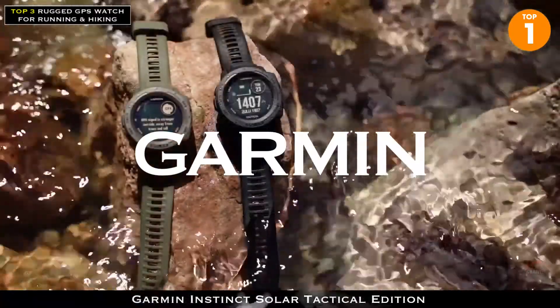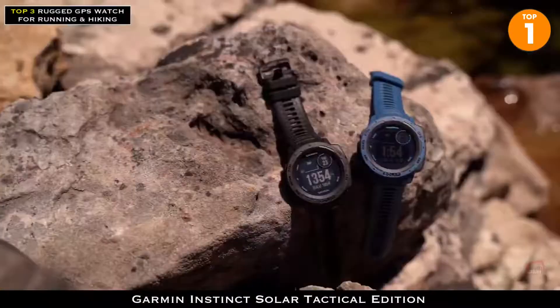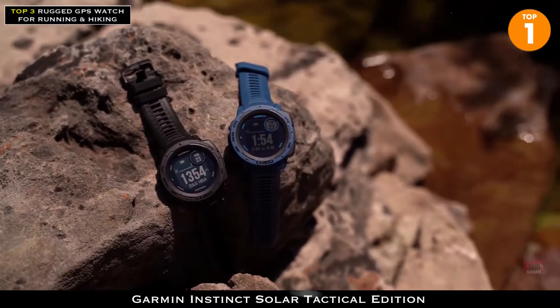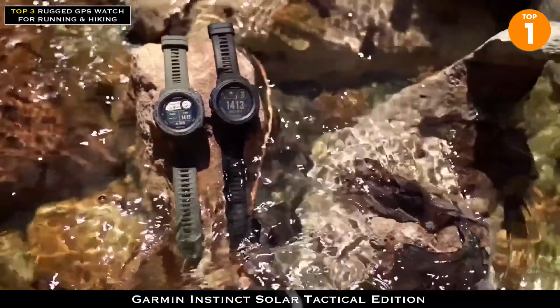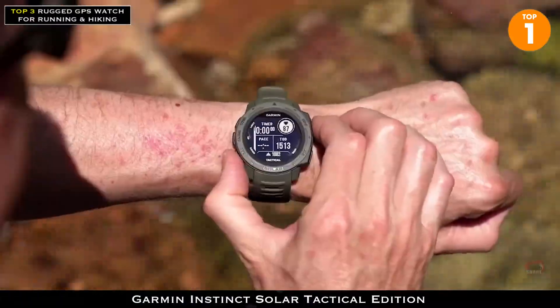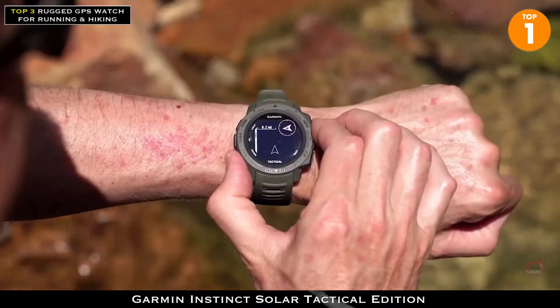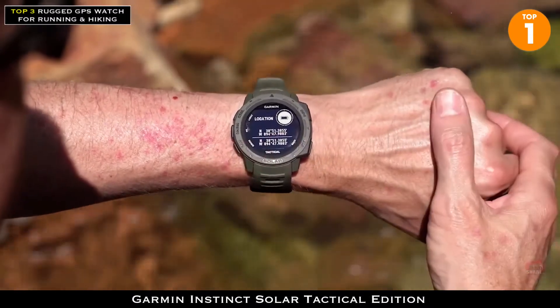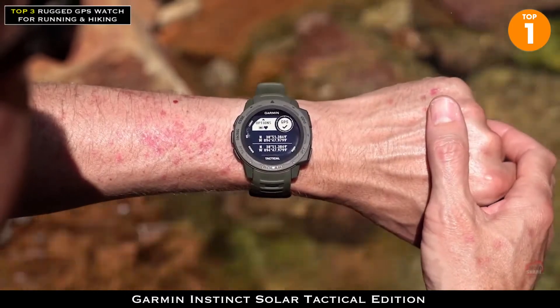The Garmin Instinct Solar Tactical Edition. Well designed to be daring, the Instinct Solar Tactical is offered in two subdued colorways: black or moss. We've combined all the same great features as the standard Instinct Solar with some tactical-specific features that you've come to know and love in our Tactics Delta.